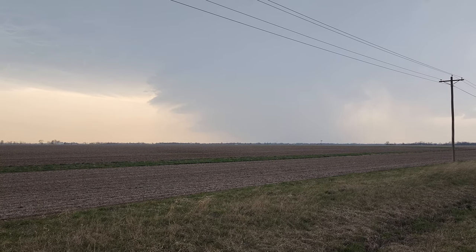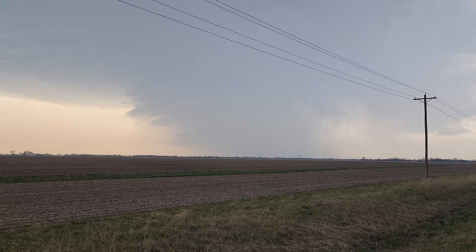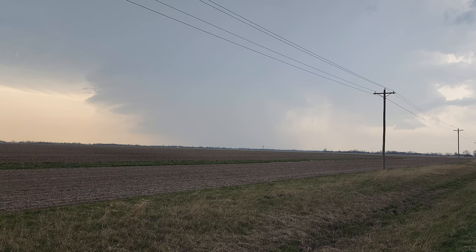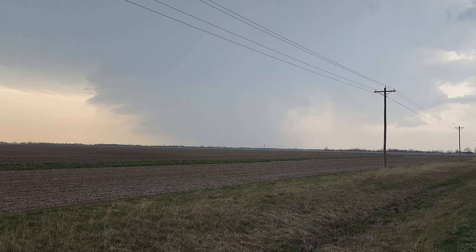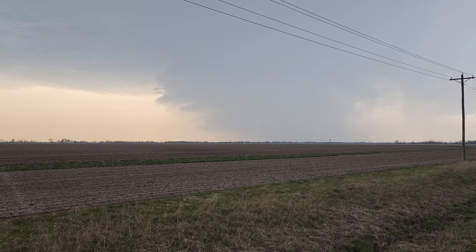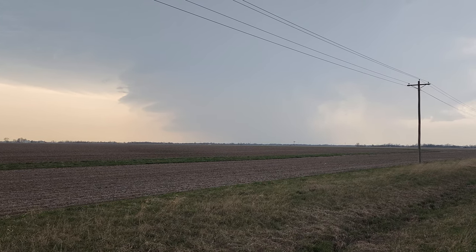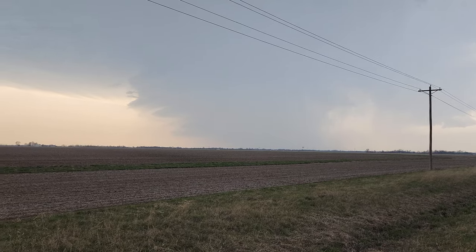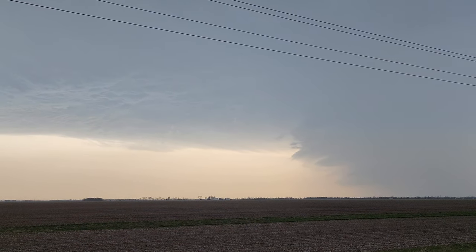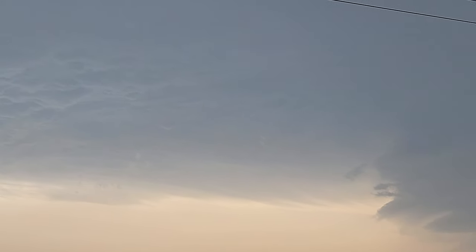Here we are with one last look at the tornado-warned storm. This storm is producing tennis ball-sized hail near the city of New Franklin, heading my direction. I'm gonna try to head a little bit farther east and get back out in front of it. I don't think it's put a tornado down yet, but just looking at some of these structures, this is just a magnificent looking storm.